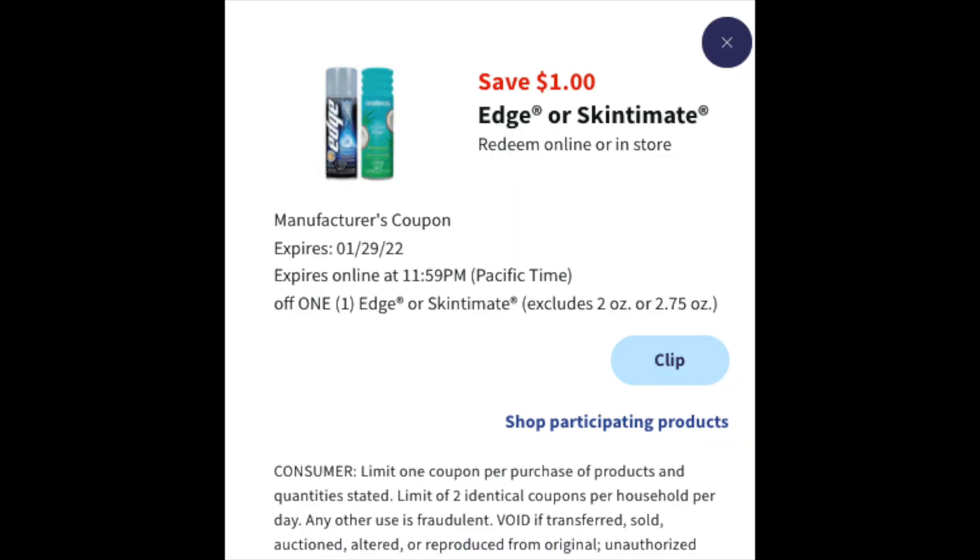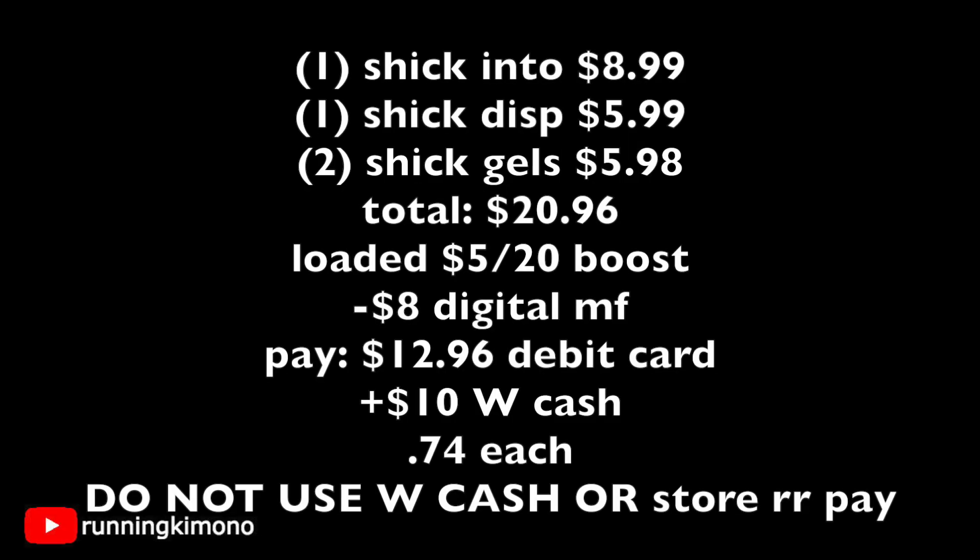We're also grabbing two cans of shaving cream priced at $2.99 each and loading this $1 digital coupon. Looking at the math: one Schick Intuition razor at $8.99, one Schick disposable razor at $5.99, two cans of shaving gel at $5.98 — total $20.96. With the booster ($5 back when you spend $20) and $8 of digital manufacturer coupons, you're paying $12.96 out of pocket, then getting back $10 in Walgreens Cash, making it $2.96 for four products — 74 cents each.